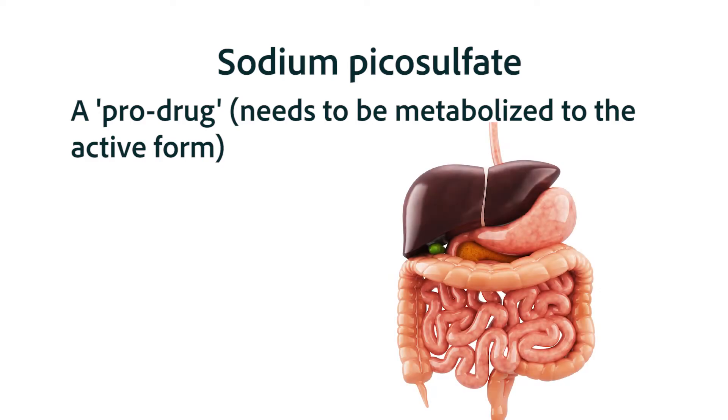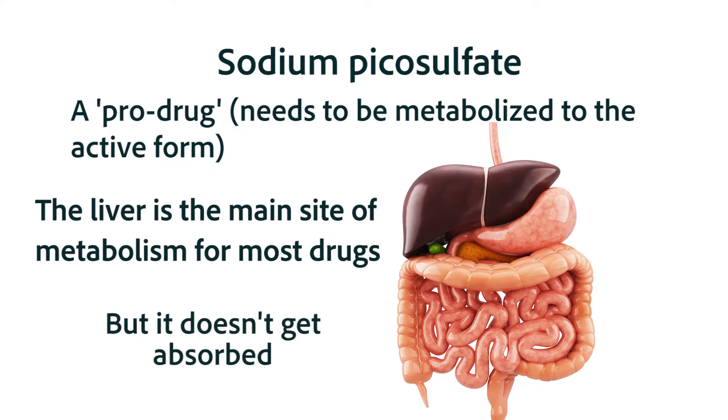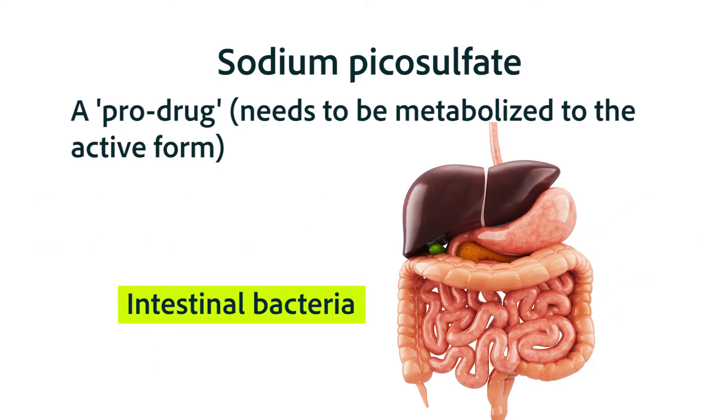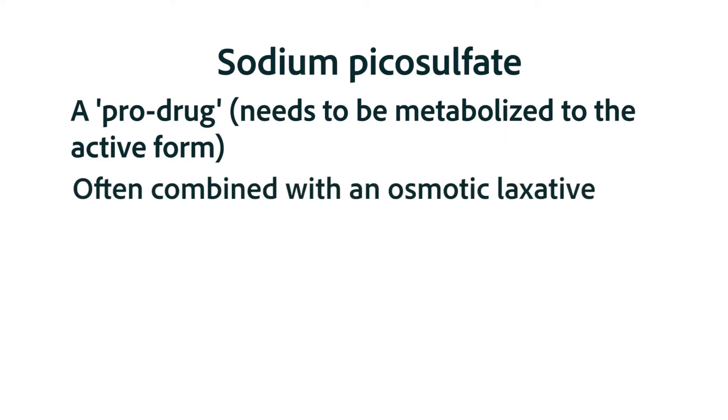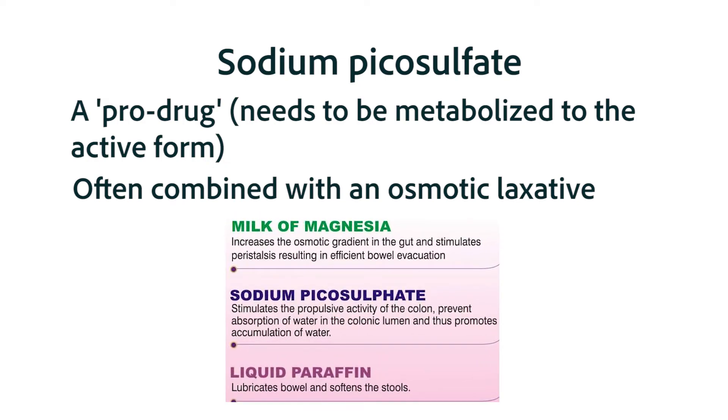Sodium picosulfate is what we term a prodrug, meaning it needs to be metabolized into the active form. Normally metabolism occurs at the liver, but sodium picosulfate doesn't get absorbed — so what metabolizes it? The sodium picosulfate is metabolized to the active form by the intestinal bacteria. Sodium picosulfate is often combined with an osmotic laxative and is the preferred combination for bowel cleansing prior to colonoscopy and GIT imaging studies.